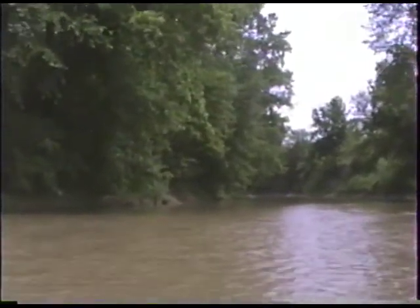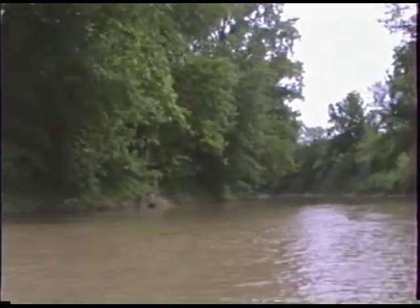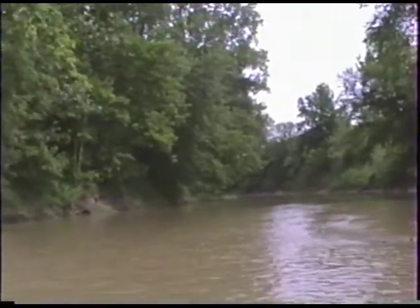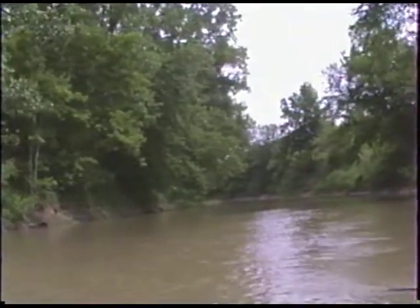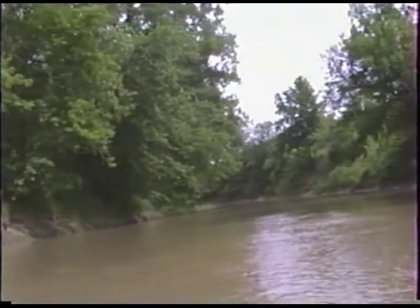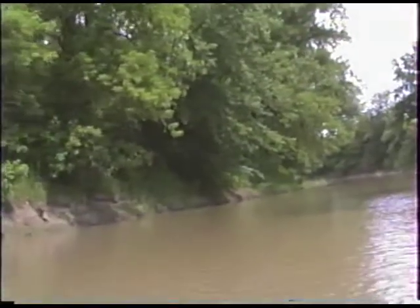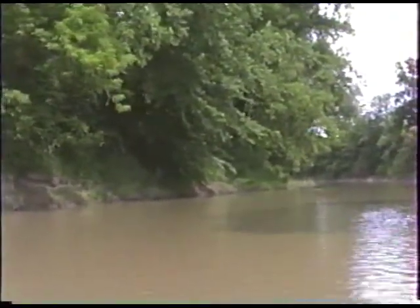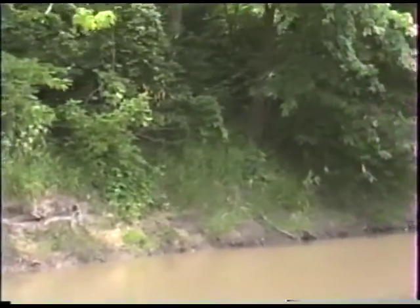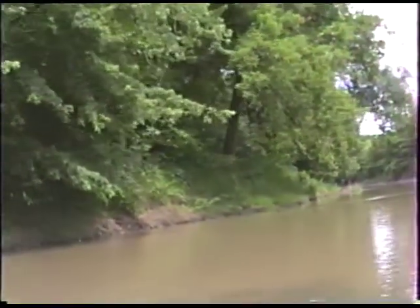Some trees we have seen include hackberry. We're still probably within the city limits, but we're starting to get into some nice wildlife habitat where we have natural growth along the banks of the river. The wild raspberries seem to be in full bloom right now.